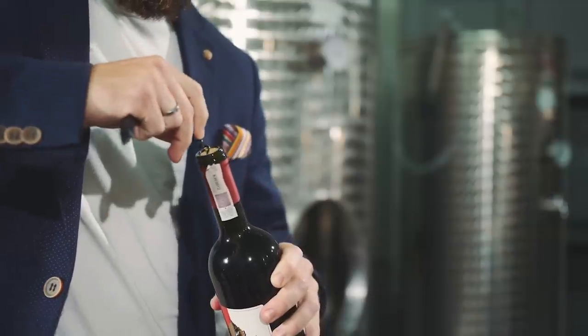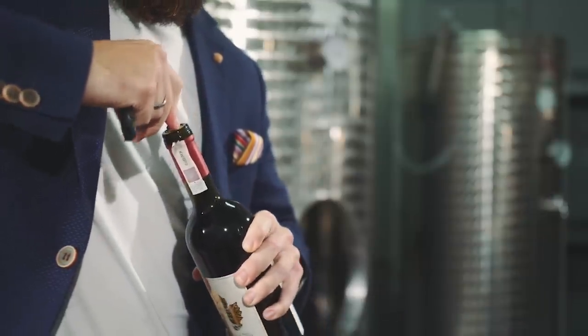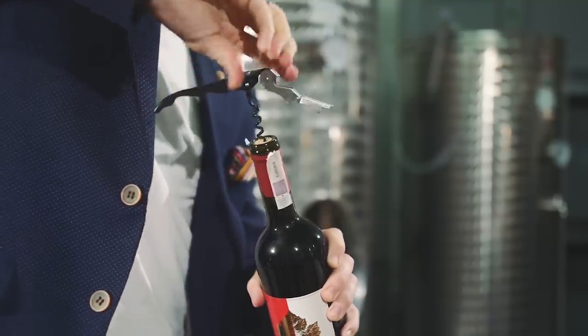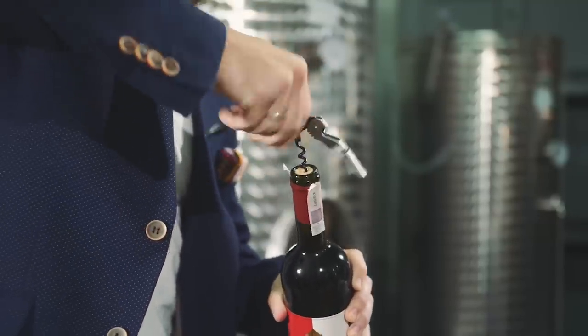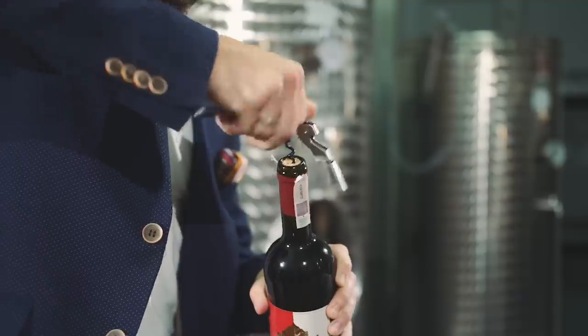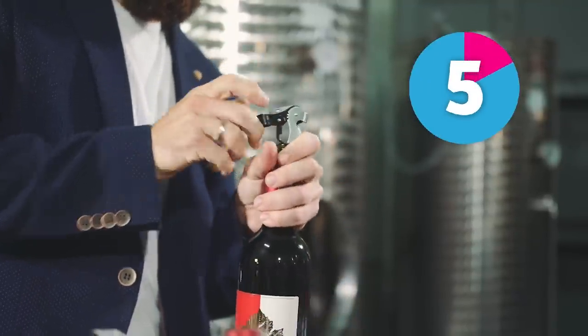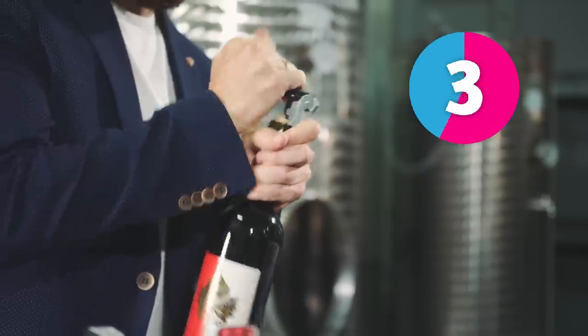We use this to open bottles of wine. It's a special device used to remove the cork from the bottle. As we know, it's very important to let the wine breathe before drinking it. It's a corkscrew. Cork, from the cork in the bottle; screw, to turn in that manner. A corkscrew.